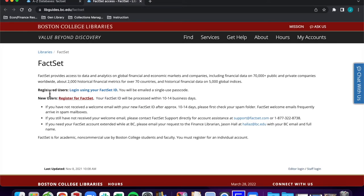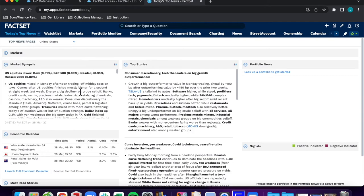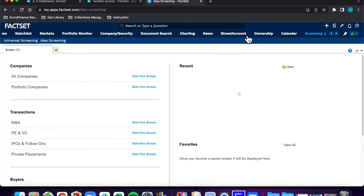Once registered, click on the Log in using your FactSet ID link. Scroll through the top blue navigation bar to select Screening. Then go to All Companies, Start This Screen.